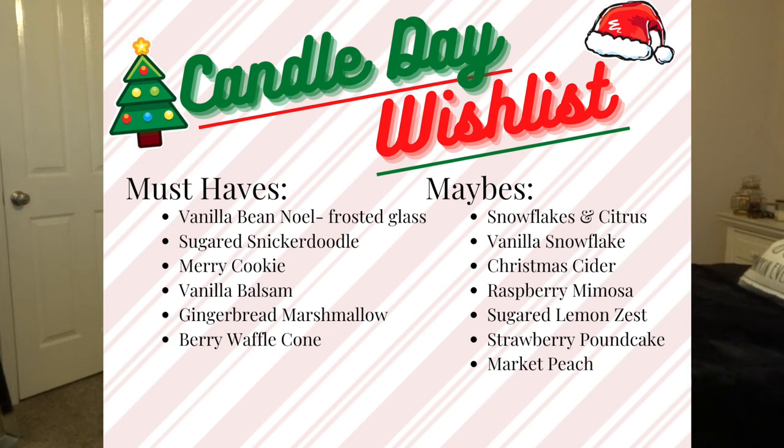From my maybes, I did end up getting Snowflakes and Citrus, Raspberry Mimosa, and Strawberry Pound Cake. That's pretty much what I usually do — make a list of things I absolutely have to have, and then things that are maybes that I'll smell on the day of and decide then.